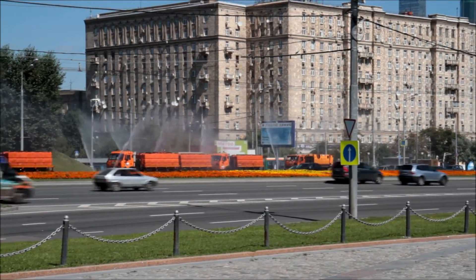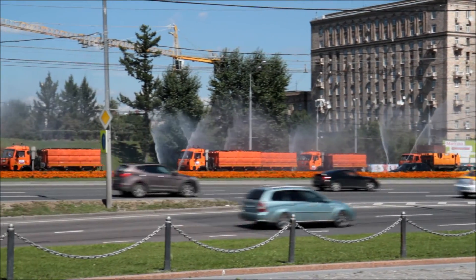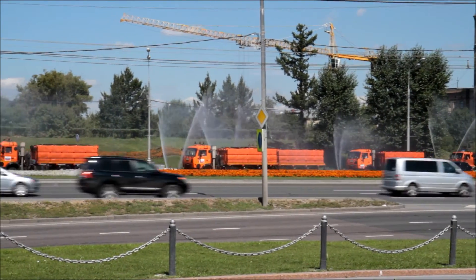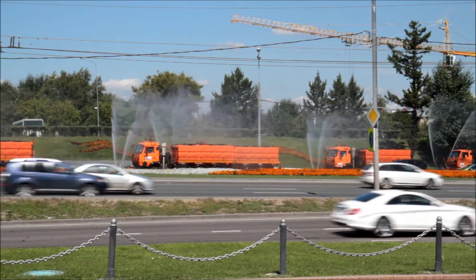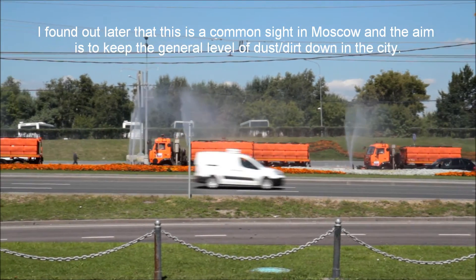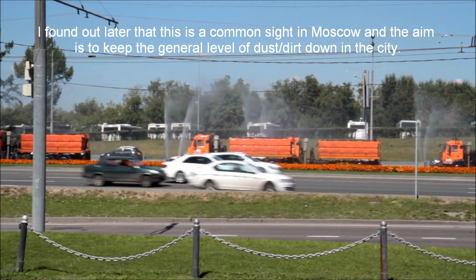There's a mass fleet of water trucks spraying water — there's one straight up in the air. Five trucks in total. I have no idea.